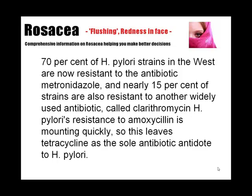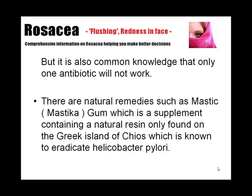Nearly 15% of strains are also resistant to another widely used antibiotic called clarithromycin. H. pylori's resistance to amoxicillin is mounting quickly, so this leaves tetracycline as the sole antibiotic antidote to H. pylori. But it's also common knowledge that only one antibiotic will not work. There are natural remedies such as mastic — mastica gum — which is a supplement containing a natural resin only found on the Greek island of Chios.